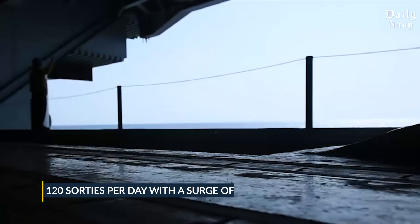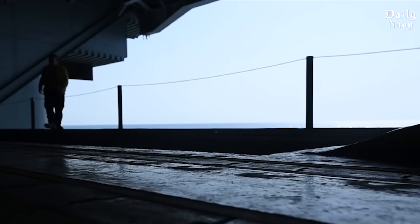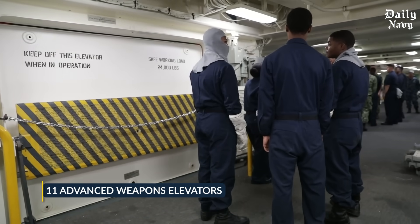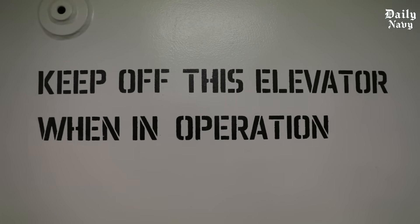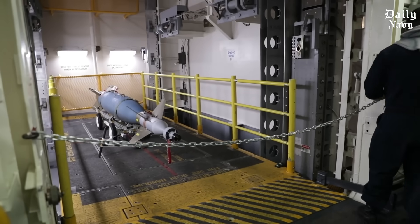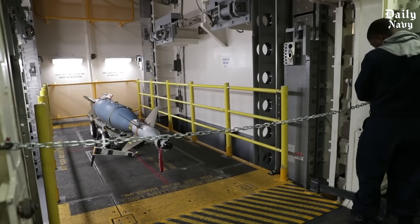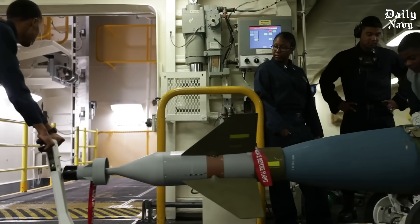The elevators aren't just for aircraft — there's a whole separate system for weapons. Ford-class carriers have 11 advanced weapons elevators: three move ordnance between the main deck and the flight deck, and seven more move weapons from deep storage up to the main deck. The entire system is designed so that bombs, missiles, and ammunition never cross paths with aircraft movement — organized, efficient, and built to prevent accidents.